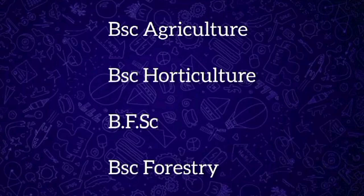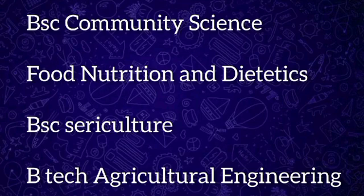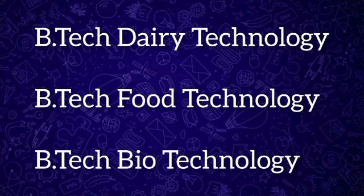First, we have to look at what courses are included in ICAR UG. The degree programs for admission are: BSc Agriculture, BSc Horticulture, Bachelor of Fishery Science, BSc Forestry, BSc Community Science, Food Nutrition and Dietetics, BSc Agriculture (Sericulture), BTech Agricultural Engineering, BTech Dairy Technology, BTech Food Technology, and BTech Biotechnology. These are the 11 courses offered in ICAR.